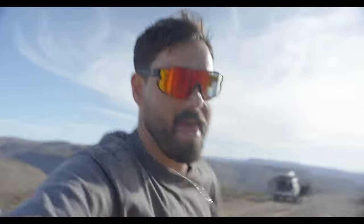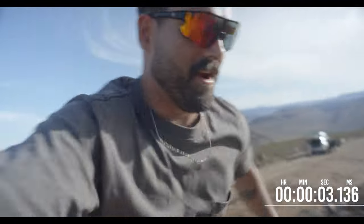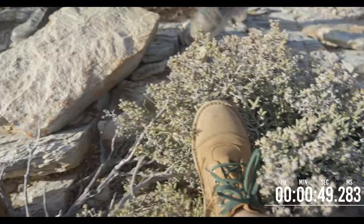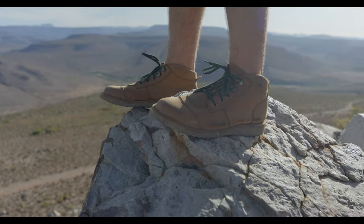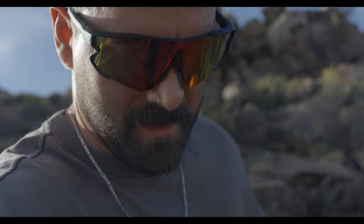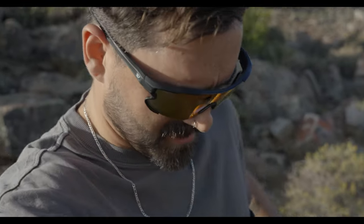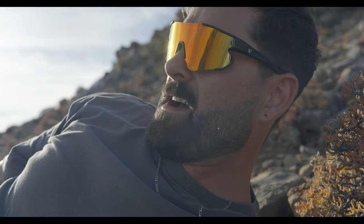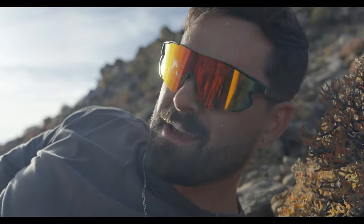Mountain goat boy, going for it. Sharp rocks — doesn't even matter. Chest is burning but feet are feeling good. That's the whole point. I'm still good, I haven't died. I'm still fine. But I am now making my way down this pretty steep hill, which is pretty cool because you can see the grip that these things have.